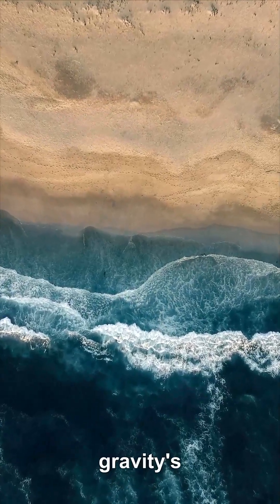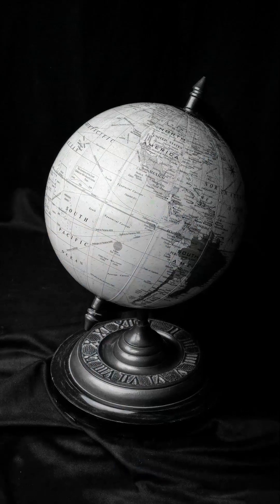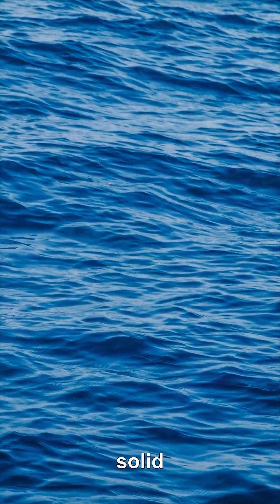A tidal force is gravity's gradient. The near side of Earth is pulled a bit more than the far side, so Earth stretches. That stretch makes two bulges, mostly in the oceans, but also in solid rock.